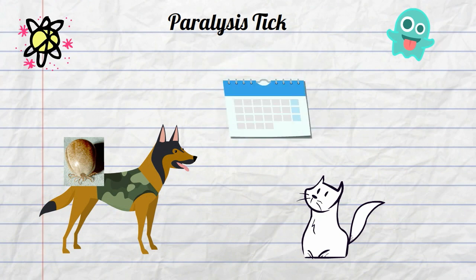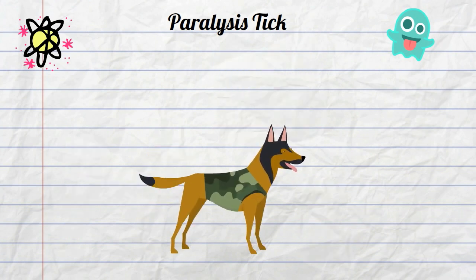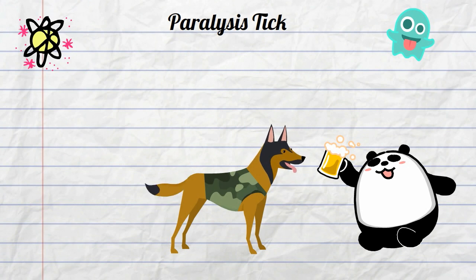After 3 or 4 days the dog or cat may begin to walk with stiff legs almost like it is drunk. This will continue to progress until the animal will be unable to lift their head. If untreated with anti-venom the dog or cat may eventually die.